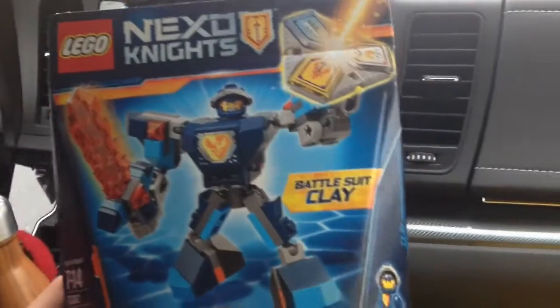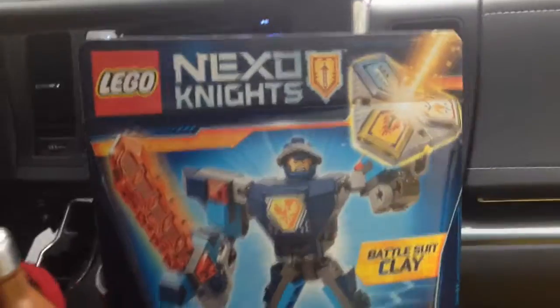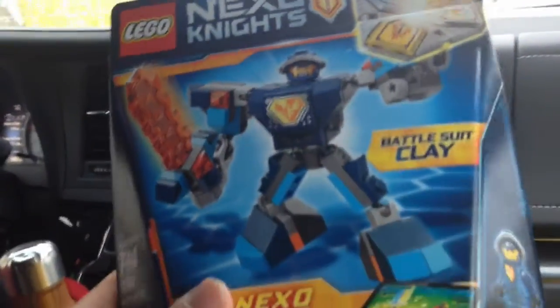Cool, cool, cool. And we also got this Battlesuit Clay for the little buskis — he's excited about this one and it's got joints.